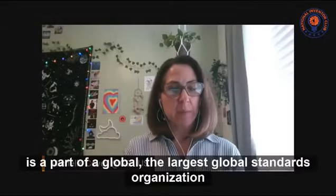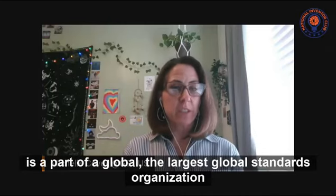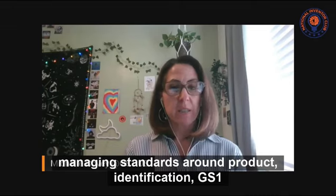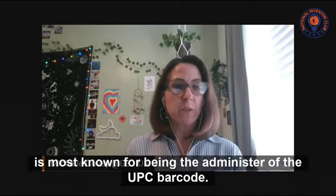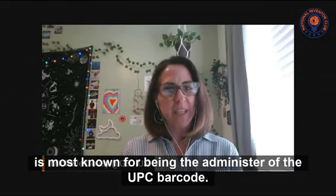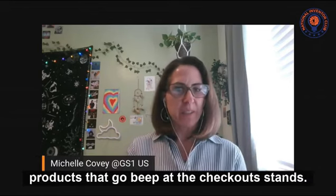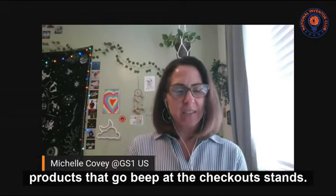GS1US is part of the largest global standards organization managing standards around product identification. GS1US is most known for being the administrator of the UPC barcode — that barcode you see on your products that goes beep at the checkout stand.